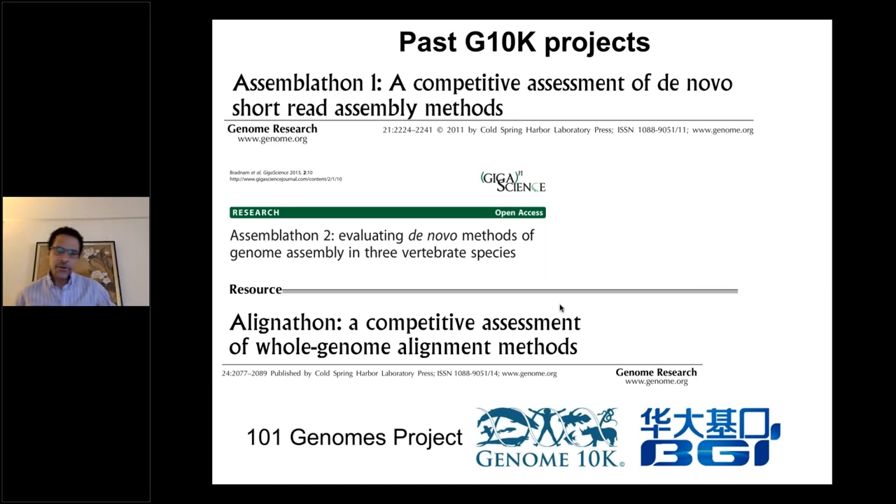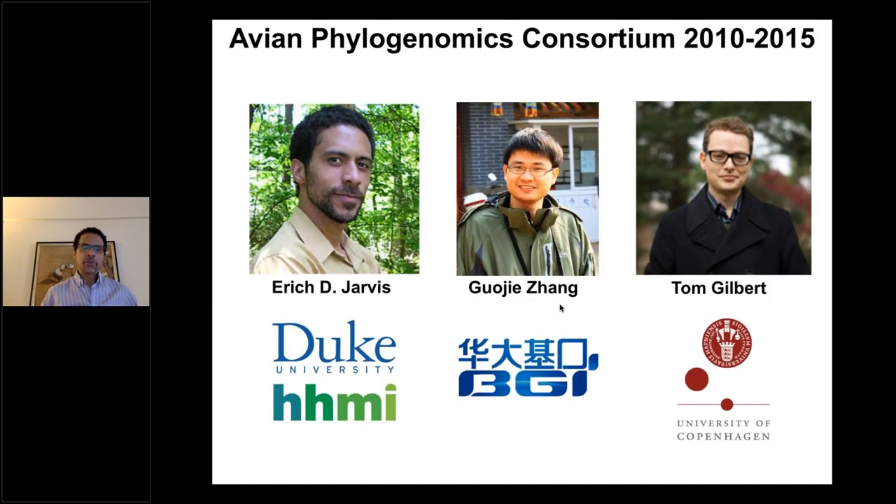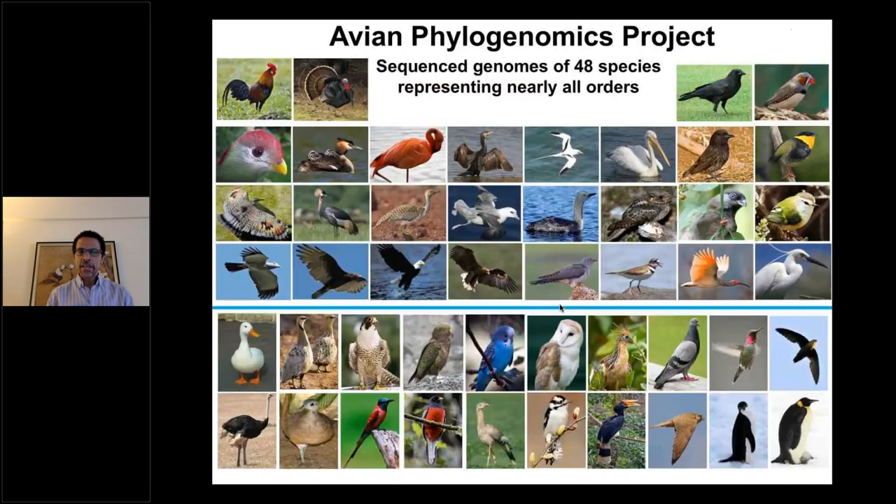There was the first initiative with good funding from VGI to fund the first 101 genomes. One of the collaborative projects was the Avian Phylogenomics Consortium, with myself, Guojie Zhang, and Tom Gilbert leading the effort. We took some of the G10K genomes from that 101, plus others we got support for ourselves, and sequenced the genomes of an additional 45 bird species beyond the three previously sequenced — the zebra finch, turkey, and chicken.